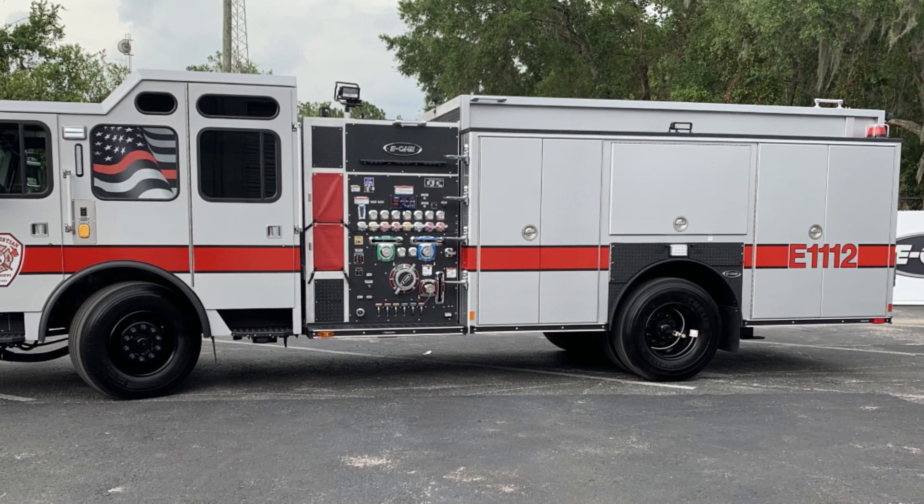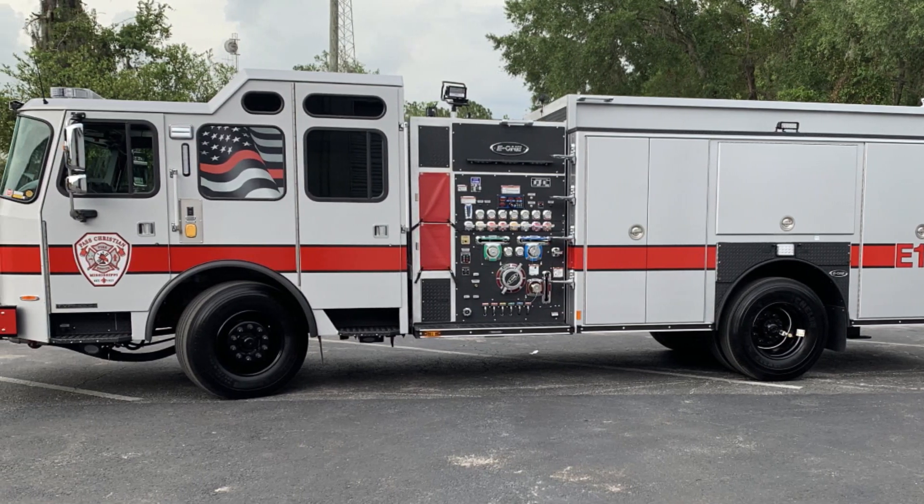I'm Chief Dwight Gordon from Pass Christian, Mississippi. Chief of the Pass Christian Fire Department, and we're here doing a final inspection of our Typhoon custom pumper at the E1 Factory in California.